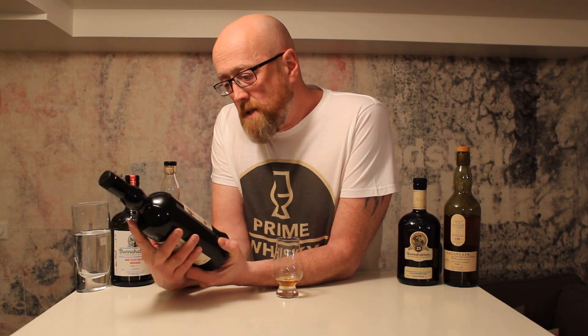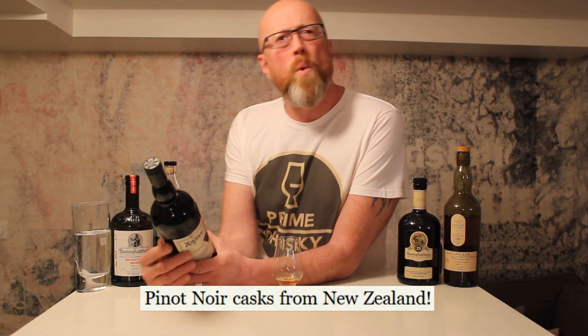This one is — from what I can find — some wine barrel finished or something like that. So let's try it. On the nose: quite Ardbeg, quite peaty, quite oily.